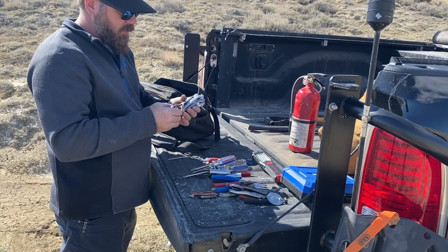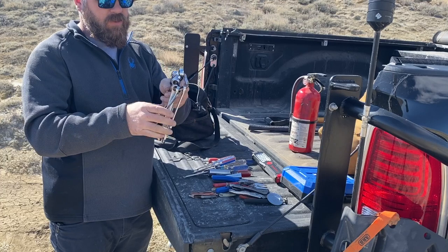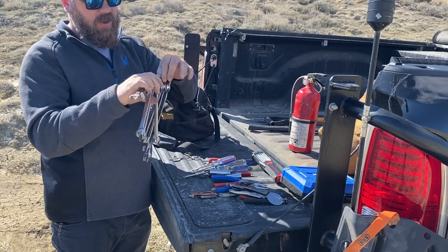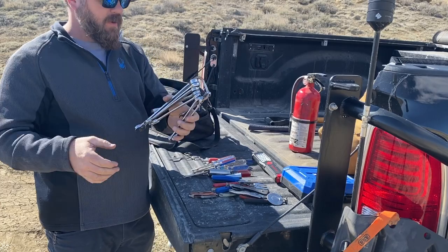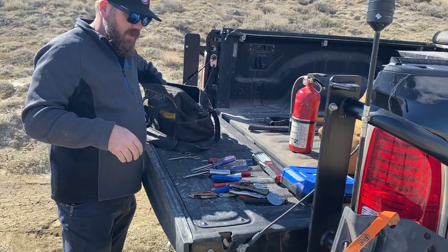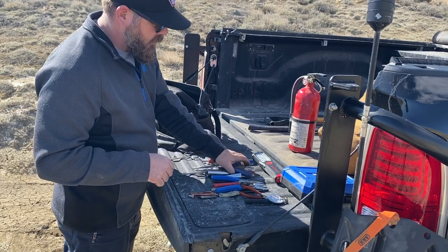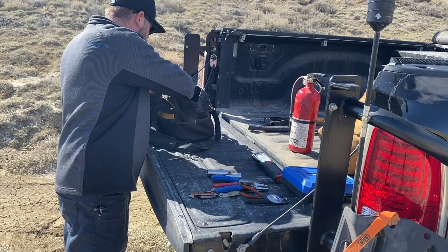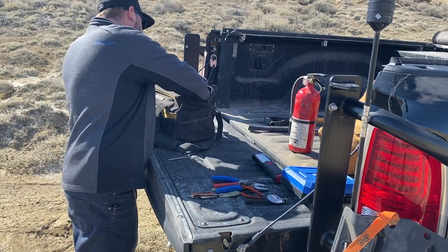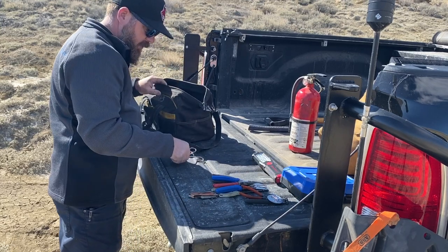A great tip for your wrenches: take an old carabiner and clip all your open-end and box-end wrenches onto it together. That way you don't have to dig through your tool bag trying to find them among all the screwdrivers and sockets. It's a really nice way to keep your tools organized.